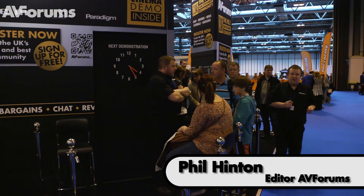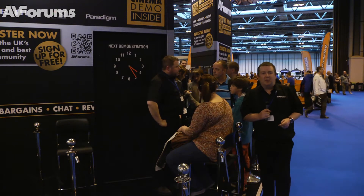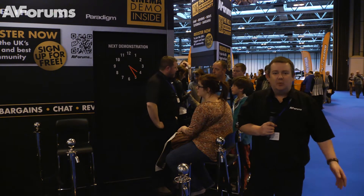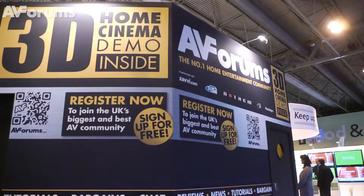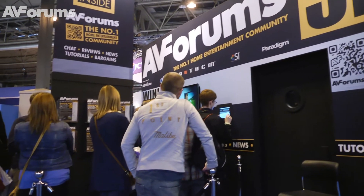Hi, this is Phil Hinton and welcome to another video here on AVForums.tv. We're at the Gadget Show Live here at the Birmingham NEC and AVForums has a stand. We also have a demo which people are lining up to see. We're here at the Gadget Show because we're reaching out to Gadget Show viewers who perhaps have not heard of us, like most of the UK AV enthusiasts already have.